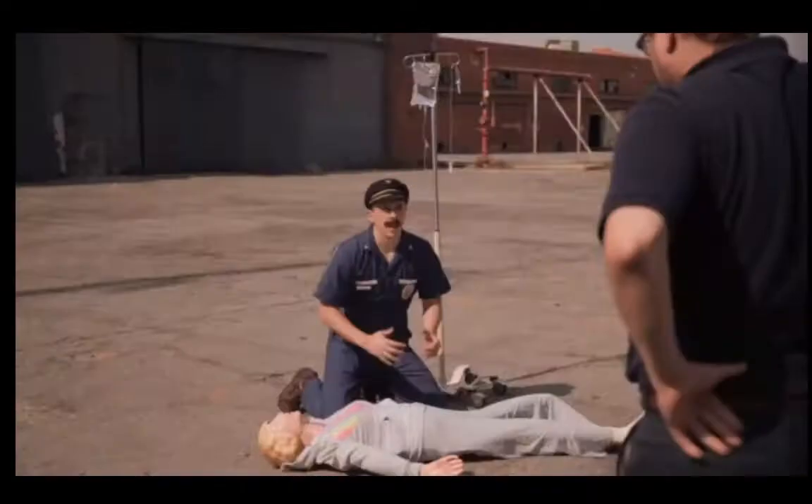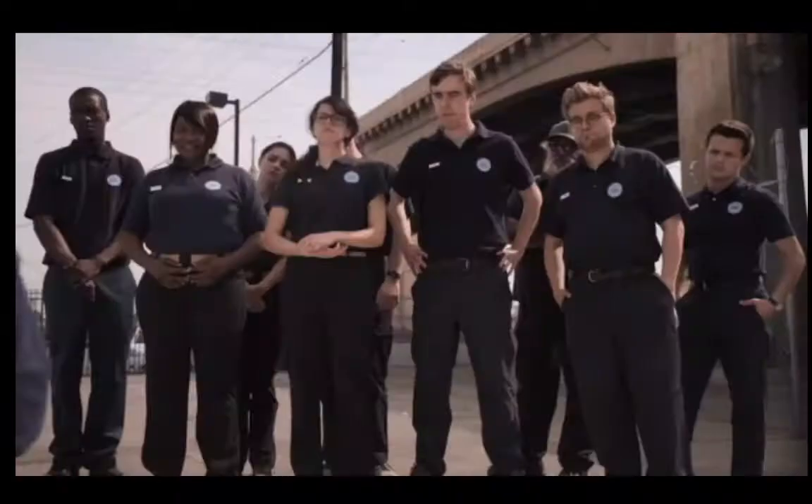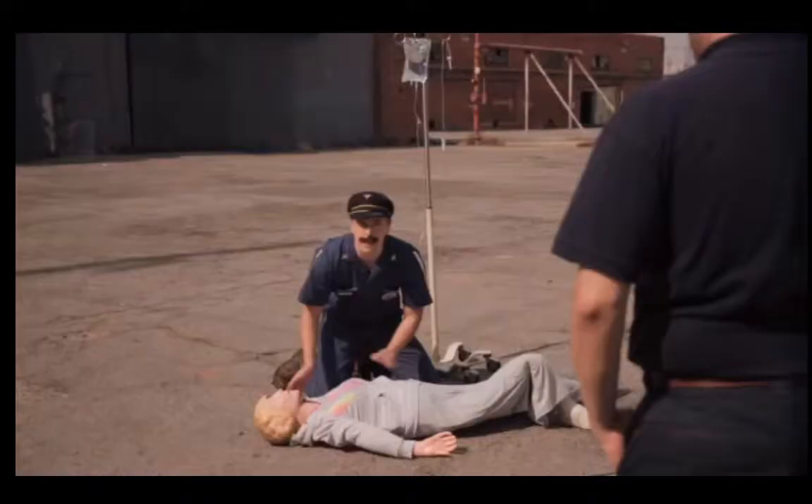If your patient is unconscious, elevate the legs, get some blood flow into the brain. Then elevate the brain, get some blood flow into the legs. Then elevate them sideways, get some blood flow into the middle part there.